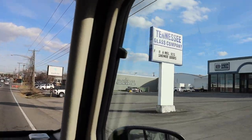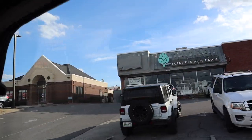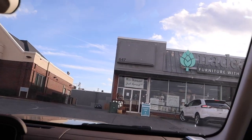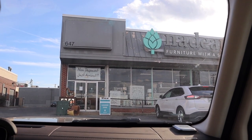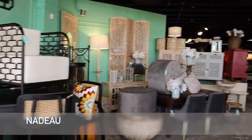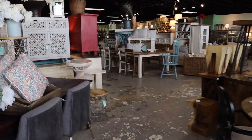Next up is a little place called Nadeau. This is new furniture — so it's not vintage. We've seen some cute things here with really good price points, very affordable. This is actually the first store we came to when we first moved here, for bigger pieces — consoles, tables, dressers. Let's take you inside.